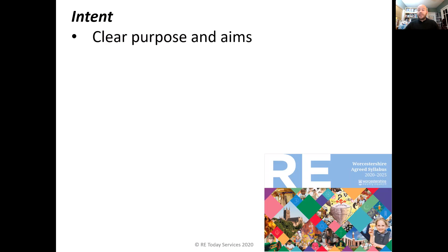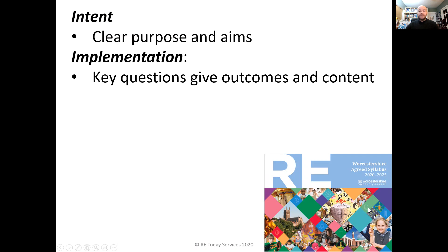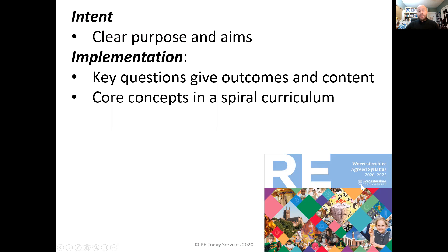The intent of the curriculum is very clearly set out with clear aims and purposes. The implementation is set out through a set of key questions that pupils explore, which give content and also outcomes — content that pupils should know, learn and be able to do, and then outcomes so you can see how well pupils are making progress. Implementation is also through the idea that there are core concepts that are revisited again and again as a spiral curriculum, to enable pupils to embed their learning and really remember the stuff in their long-term memory.